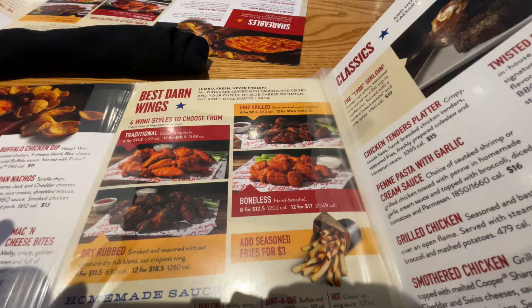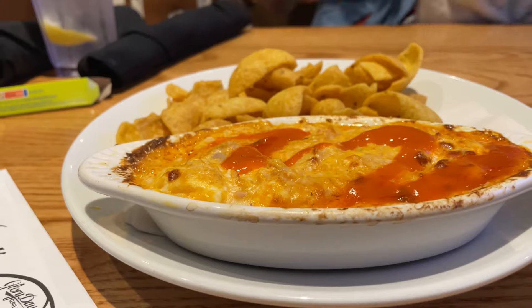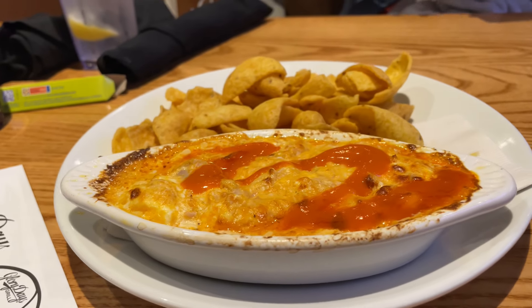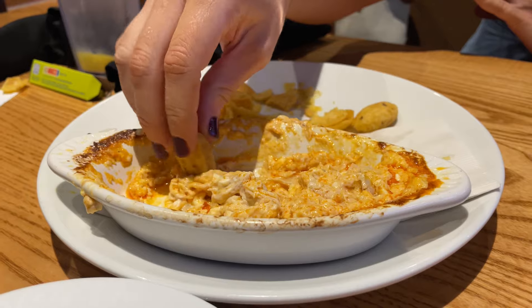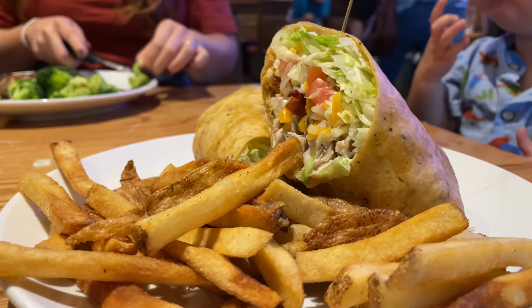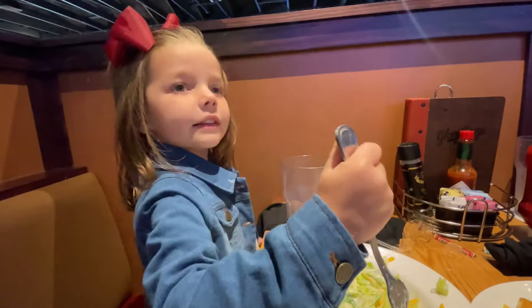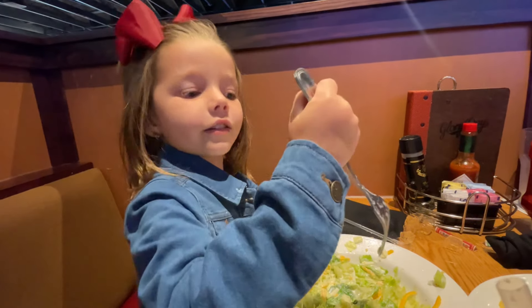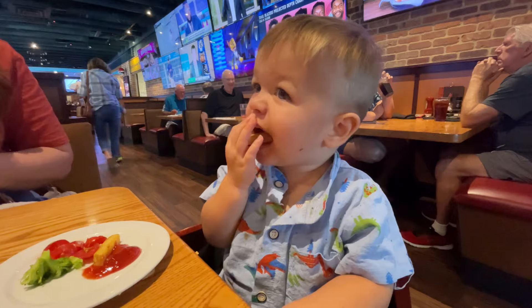We got the chicken buffalo dip — I saw it on the menu and thought I need to try this. It's nice and cheesy and tangy, and we made pretty quick work of it — it was really good. I got the ranchero chicken wrap, another got the grilled chicken and broccoli, and someone got the side salad.